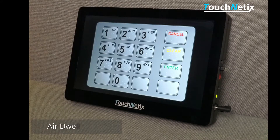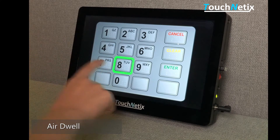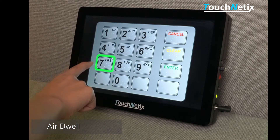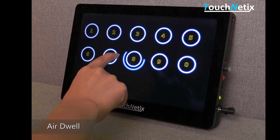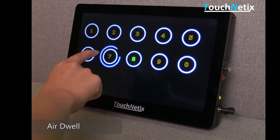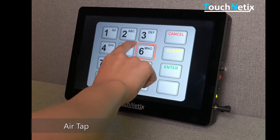Let's have a closer look at how each of these air gestures can work. This payment terminal touch screen demonstrates our touchless user interface. The air dwell function comprises of a finger which approaches and hovers over a key for a definable length of time. The user interface triggers the action after the specified dwell time of the hovering finger.